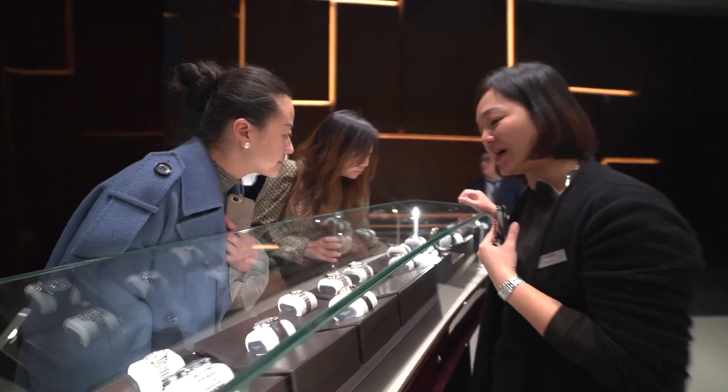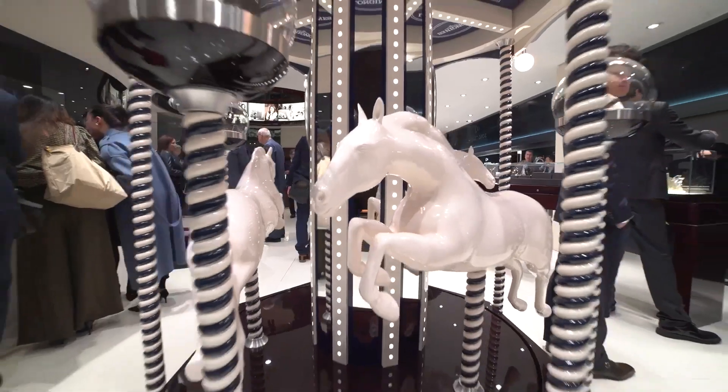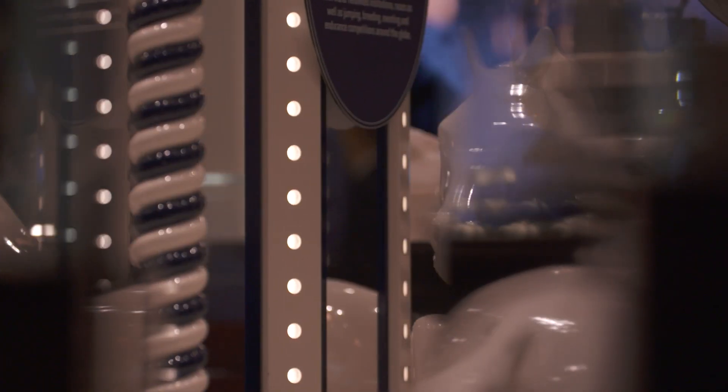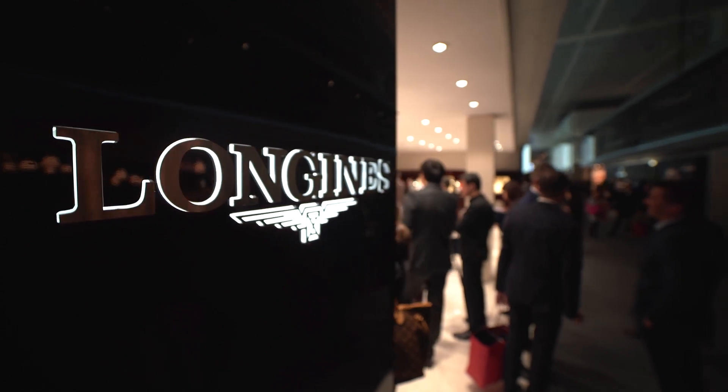It is a really interesting brand, Longines. I've had the pleasure of visiting them right in the heart of the Jura Mountains in Saint-Démir. They were at the forefront of real moves forward in manufacturing techniques, and it is a very significant and beautiful factory. They also do some real technical developments, historically and currently.